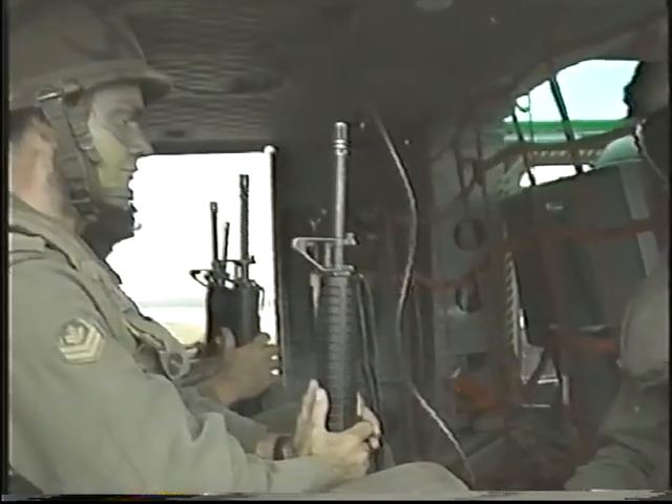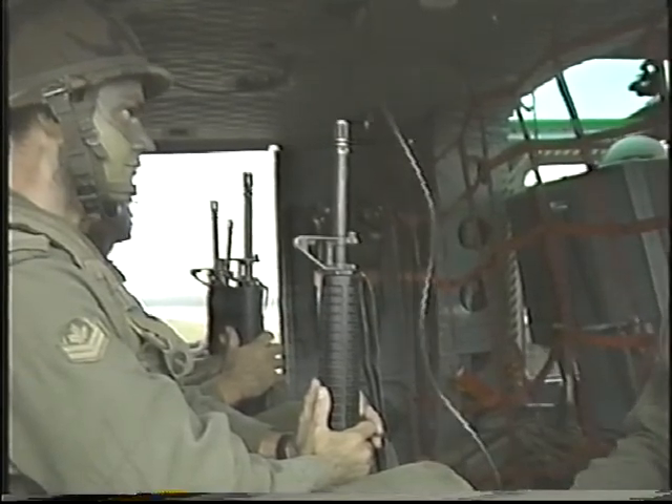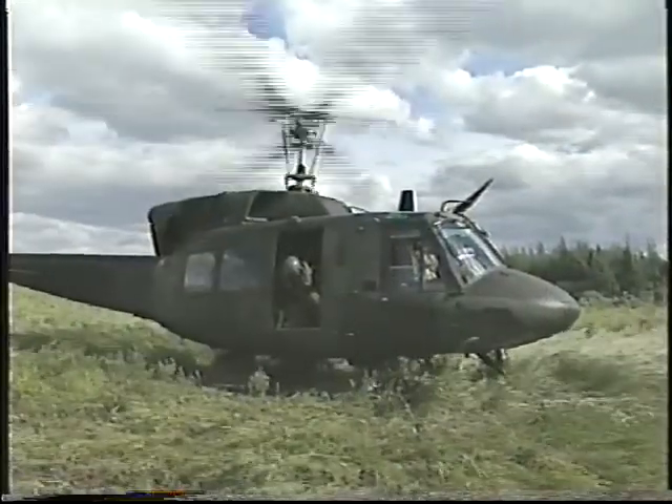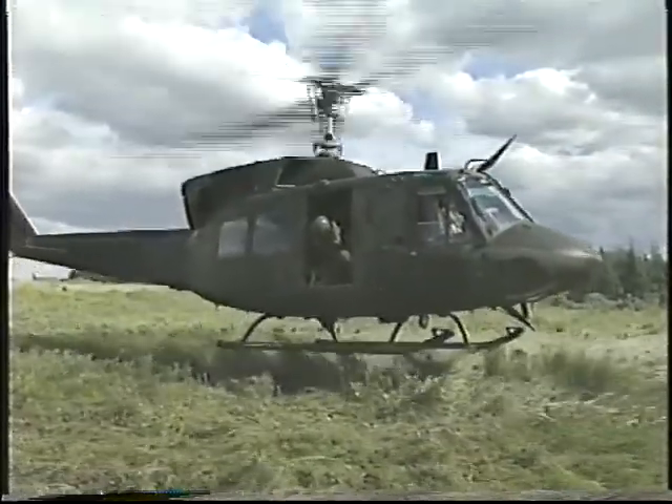You must hold your weapon between your legs, pointing up. The section commander and the flight engineer close the doors. In warm weather, the doors may be left open, but that decision belongs exclusively to the aircraft captain.